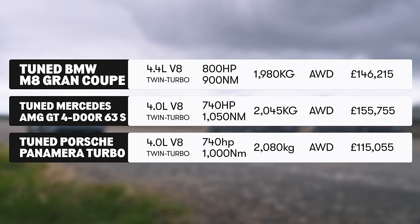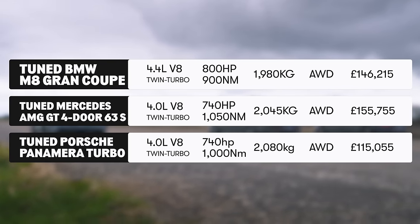If you want to compare the stats of these cars side by side, just pause your video because there's a stats screen for you to peruse at your leisure.